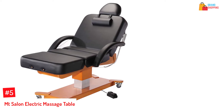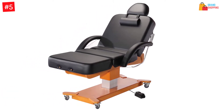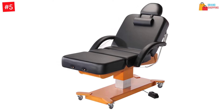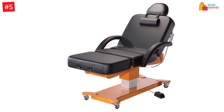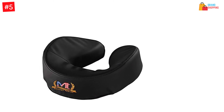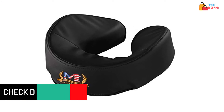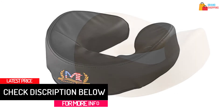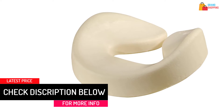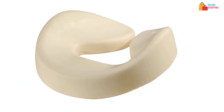At number 5: the Mt Salon Electric Massage Table. The ergonomic construction of this electric massage table will let you have better comfort. The product comes with foot and hand control so that there will be easy operation. The all-approved motor will make sure there will be safe performance. You will find an adjustable height so that there will be custom usage, and it lets you have easy mobility with lockable casters.